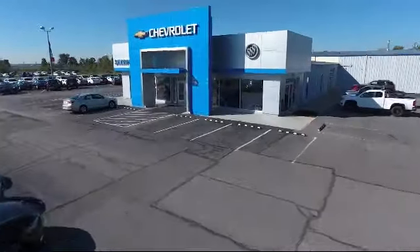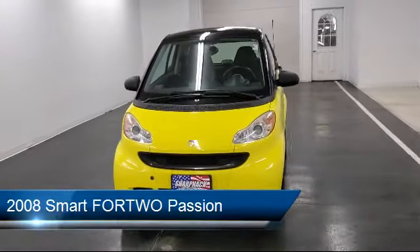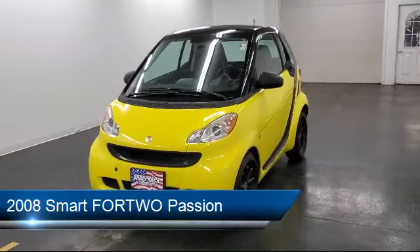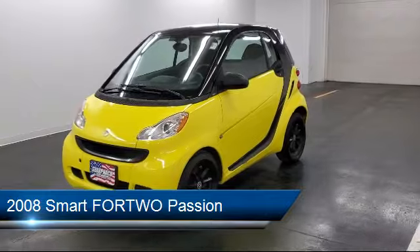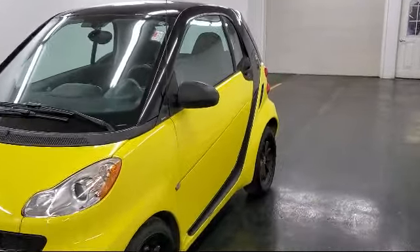Welcome to Sharp Neck Chevrolet Buick Cadillac, and here's a look at another one of our great vehicles from our inventory, and comes equipped with traction control, rear defroster, leather shift knob, and has less than 25,000 miles on the odometer.